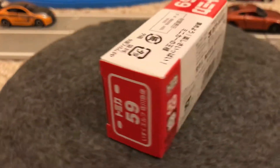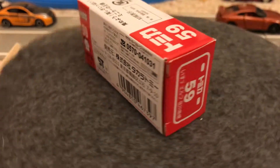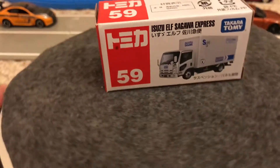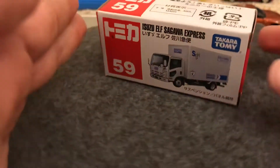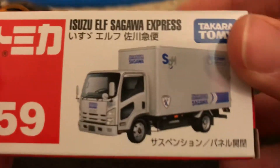Hello everybody, we've got the last Tomica for a little bit here. You're gonna still see him on haul videos, but this is the last review for now of the Isuzu Elf Swaga Express.